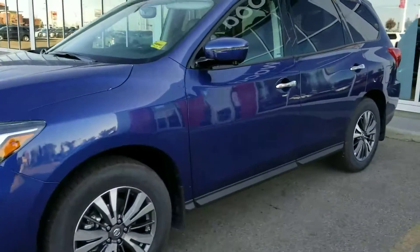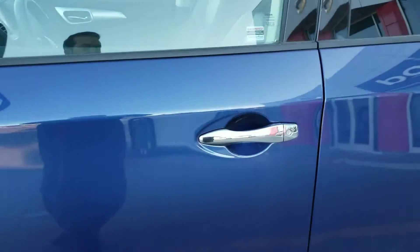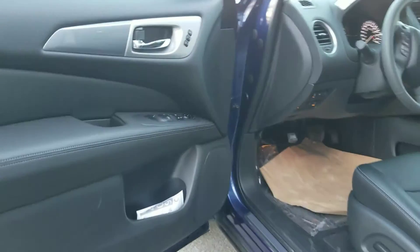It has 18-inch alloy wheels, LED turn signals, as well as your 360 camera, which are located on the front, back, and sides. Inside, it is going to have a beautiful leather interior.